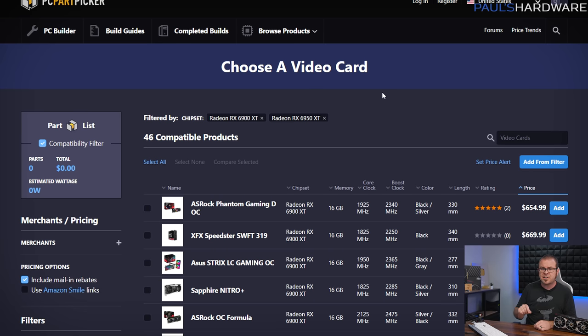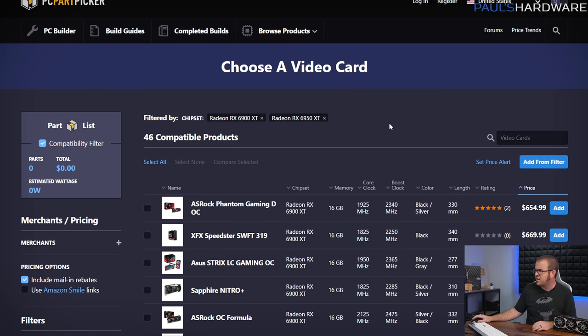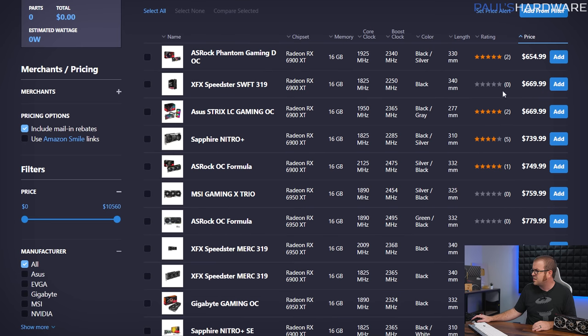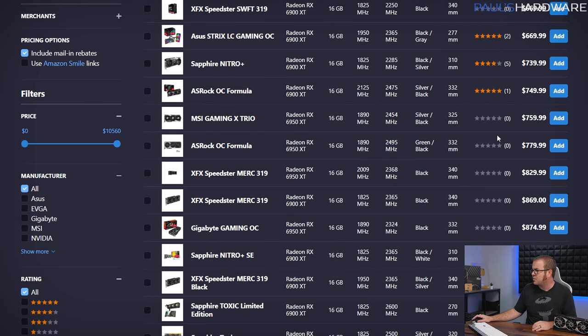If we look at retail prices right now for the RX 6000 series cards, specifically the top-end ones — the 6900 XT and 6950 XT — and taking a quick look at PC Part Picker, prices are significantly reduced from the original MSRPs. The 6900 XT is available for around $660 to $670, and even the 6950 XT is available for less than $800, down to $760 for the cheapest one. That's not even taking into account the used secondary market, which is currently awash in GPUs for sale.